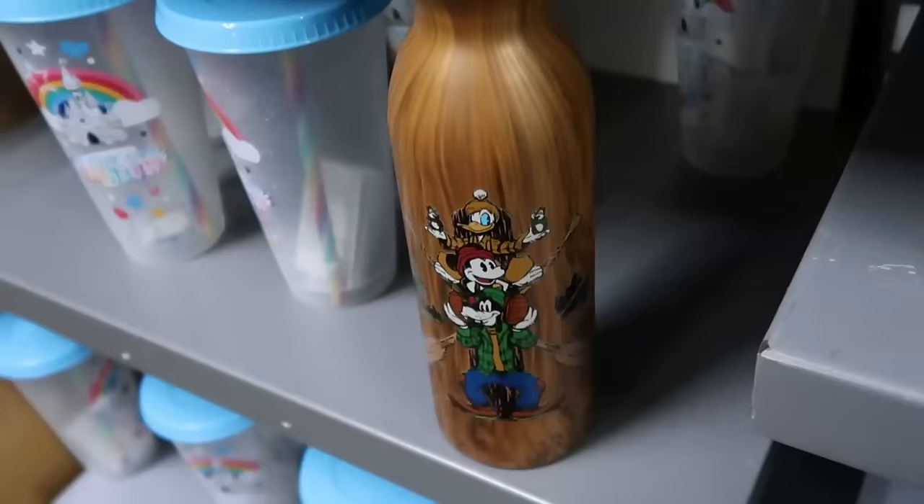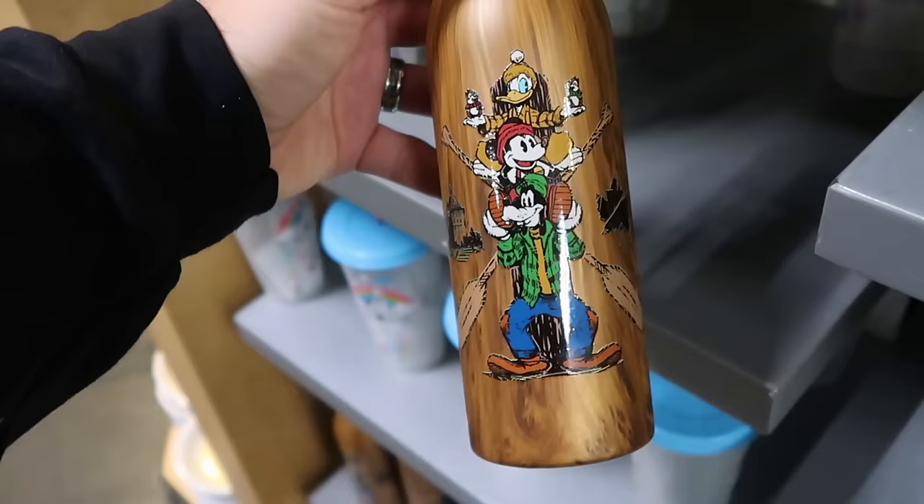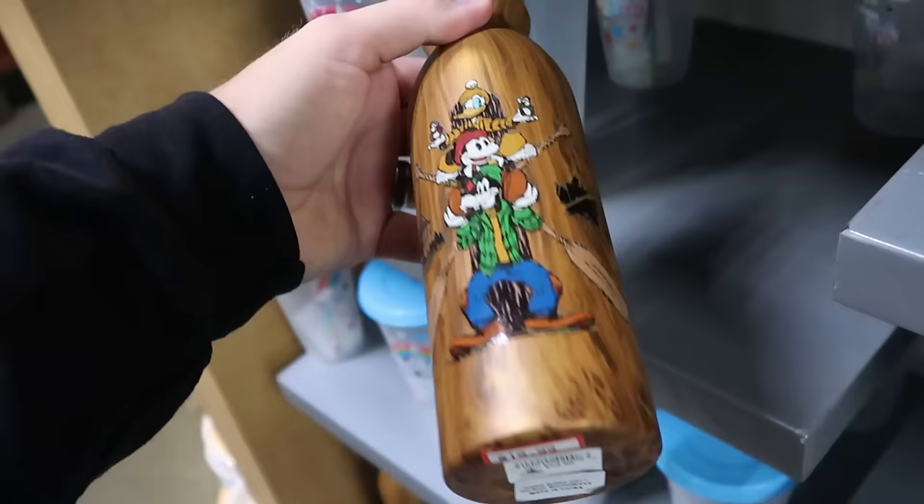On this side of the rack, there's a brand new water bottle with Goofy, Mickey, Donald, and Chip and Dale — the opposite side has the Canada Pavilion over at World Showcase at EPCOT. These are $20, marked down from $30.